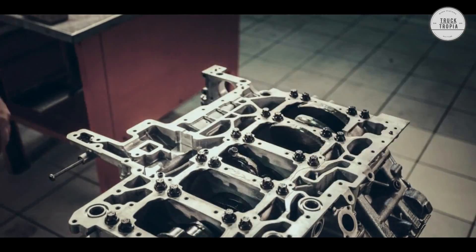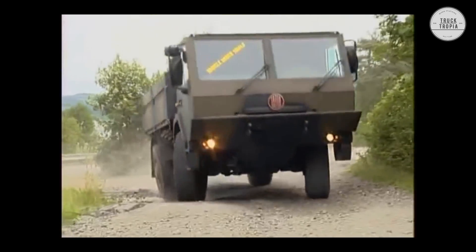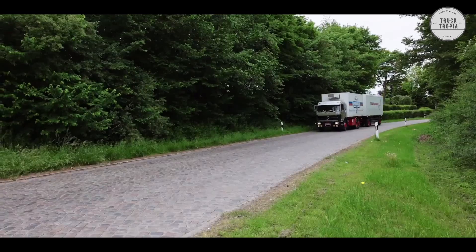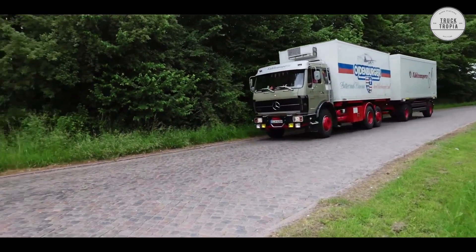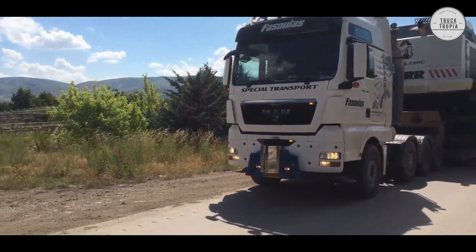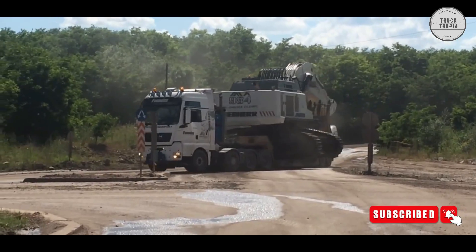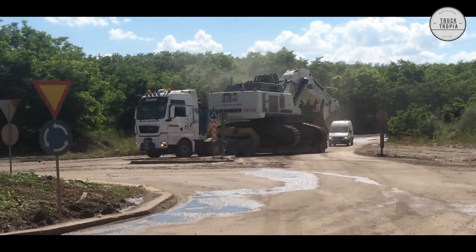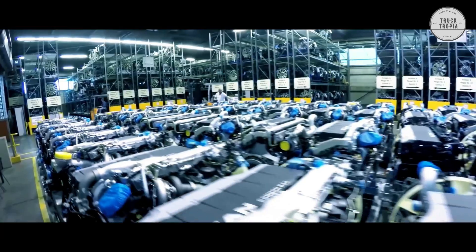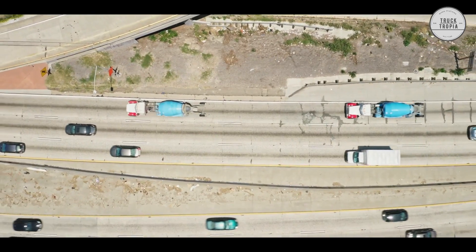One of the first V10 engines was produced in 1936, and it has since been used in trucks like the Tatra T815 with a 15.8-liter V10 engine and the Mercedes-Benz NG back in the 1970s. Also, the MAN F2000 and MAN TGA were available with V10 engines with a maximum output of 660 horsepower, but production ended in 2007. Once again, the V10 engine was simply too big and impractical, with too many maintenance costs — several components broke down before the warranty expired, making it too expensive for the manufacturer.